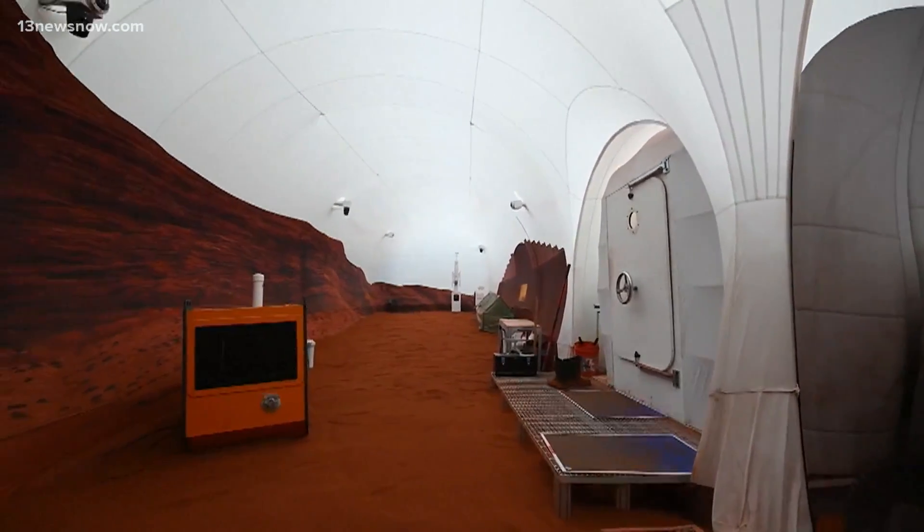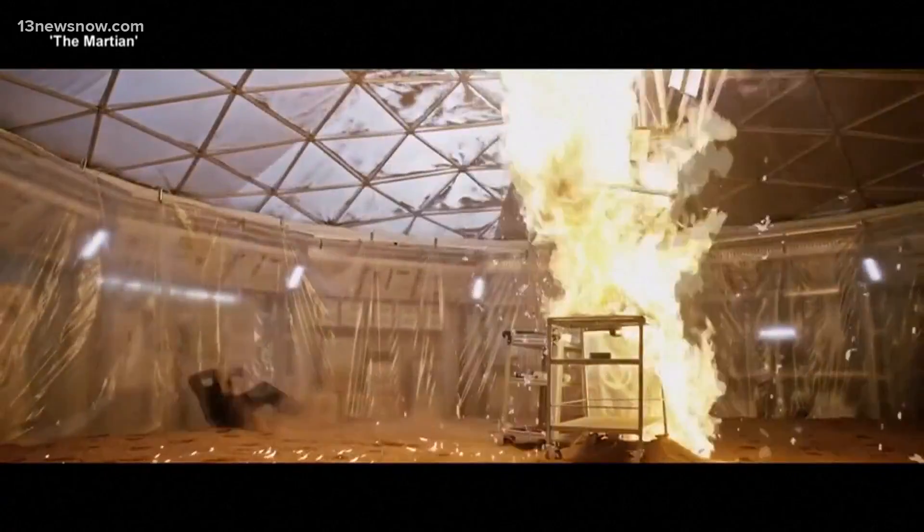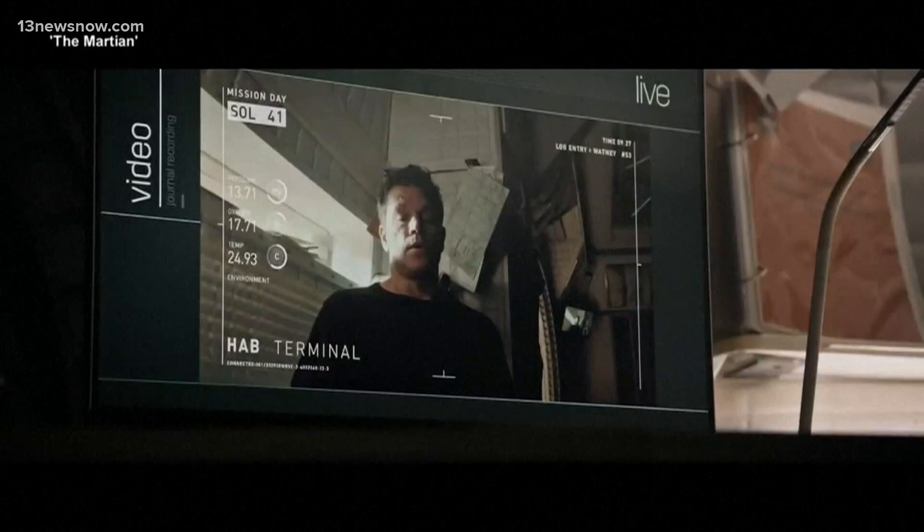So, what's it all for? This research is really designed to inform the different resource trades that we'll have to make when we go to Mars someday. At least there's no chance of ending up like Matt Damon — "I blew myself up."